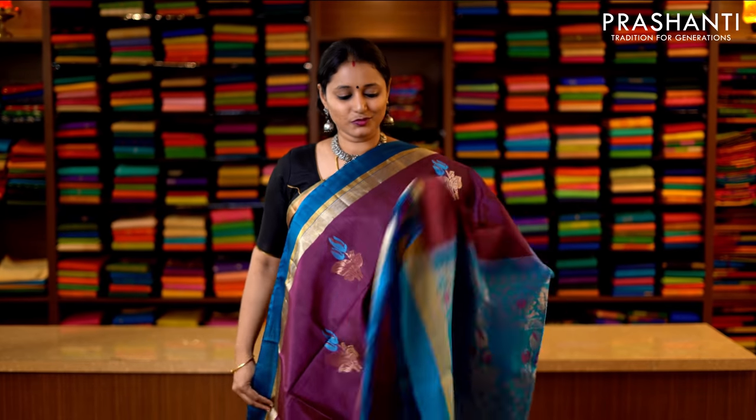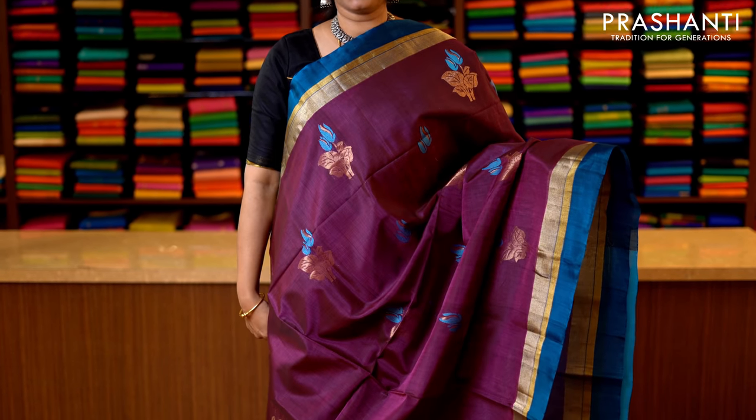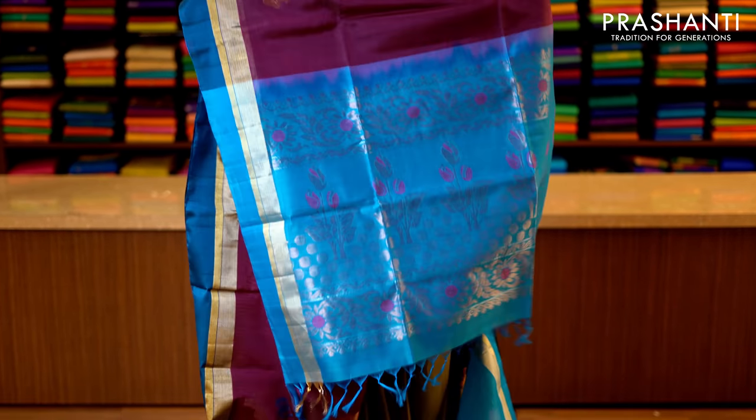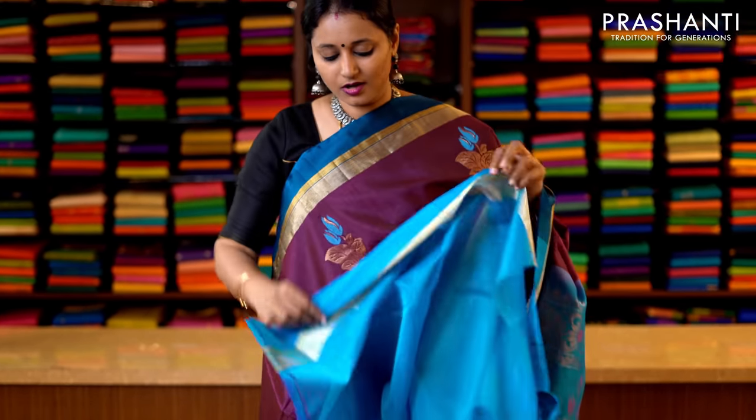Wine colour with copper sulphate blue — a very pretty and different colour combination with a strip of kadhi zari running along both sides of the saree. The body has got thread and zari woven buttas running throughout the saree, with a contrast blue pallu — that's the pallu — and this has got a copper sulphate blue blouse. Priced at 3950.